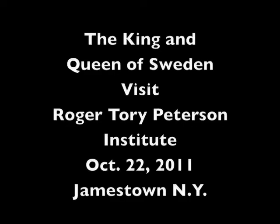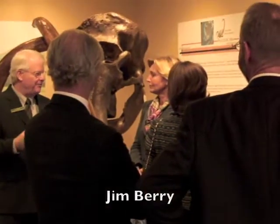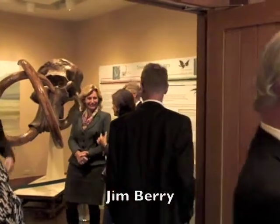Roger Tory Peterson, of course, was one of the great wildlife bird artists of the 20th century. And they weren't very practical for feeding or anything like that — just for ornaments.